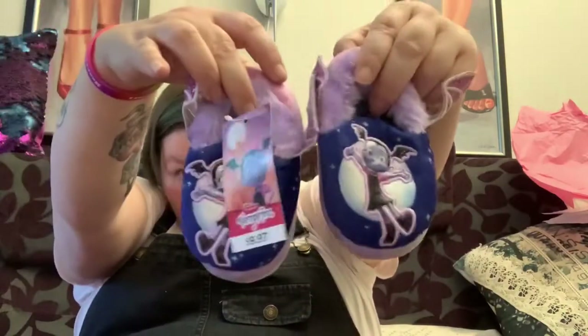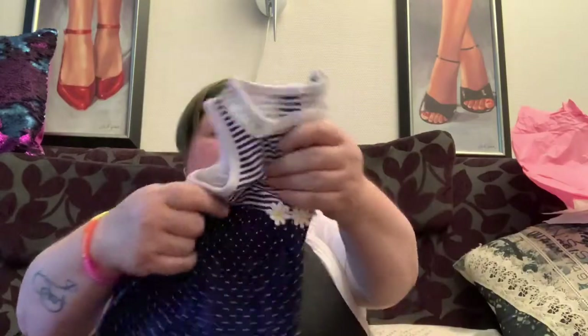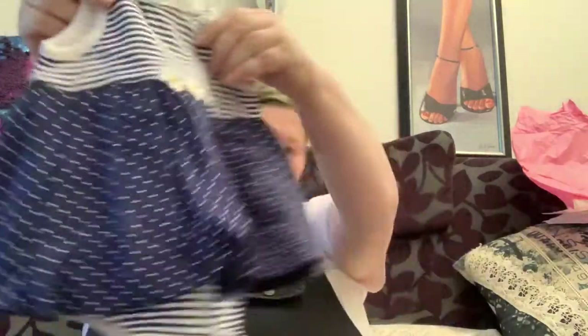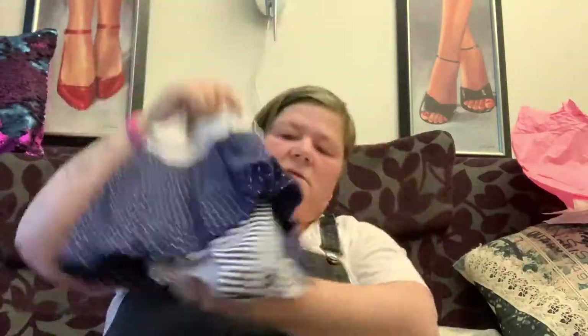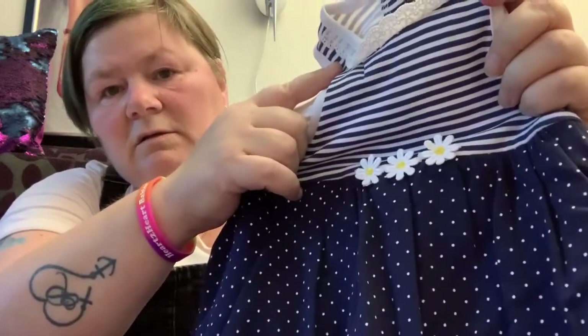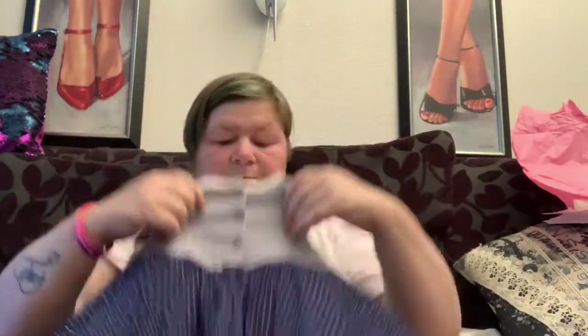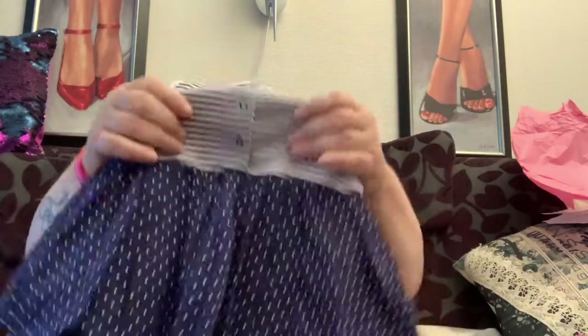They are for my big toddlers. And a dress — it has some daisies on it. I think this is for my Maddie, the bunny brown baby. And this is also for her — a velvet little romper, playsuit.